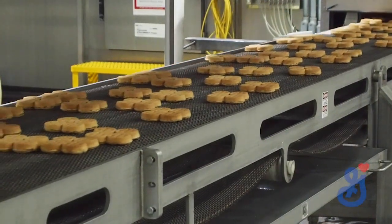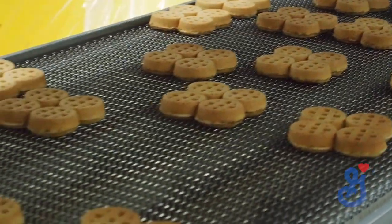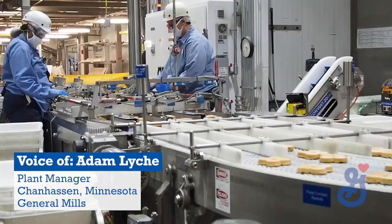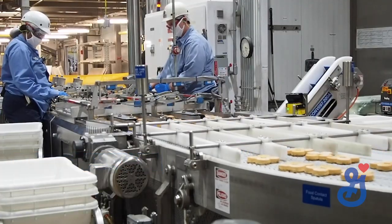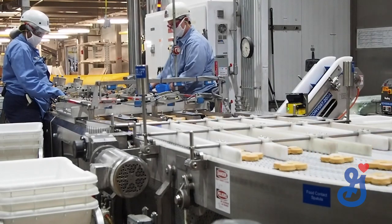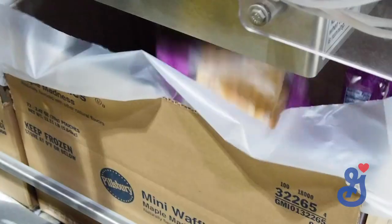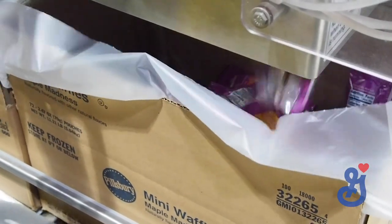We start out by making batter just like you would at home. Those waffles are formed and as they cook, they're then brought down a conveyor and they're frozen. After they get out of the freezer, we individually wrap every single section of waffles and then package those individual packages into a case. And those cases are of course what we're donating to Feeding America.